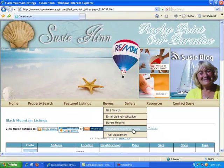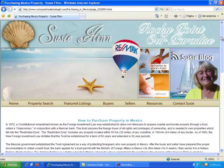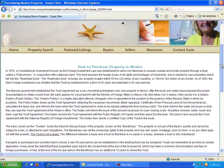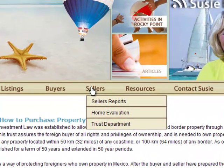I'd like to click on purchasing property in Mexico. This article will share with you why and how we purchase property in Mexico, particularly Rocky Point. The next area is Sellers — sellers reports, home evaluation, and an introduction to our trust department.